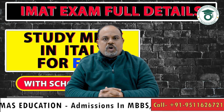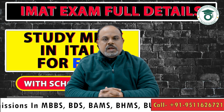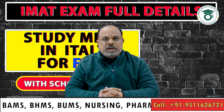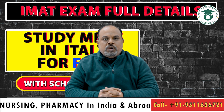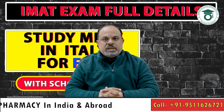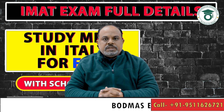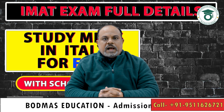Namaskar, I am Ashok Singh and you are watching Bodmas Global Education YouTube channel. In this video, I will tell you about the scholarship possibility in Italy. If you are a medical aspirant and looking to study MBBS in Europe with a scholarship, this is one of the best opportunities you have.